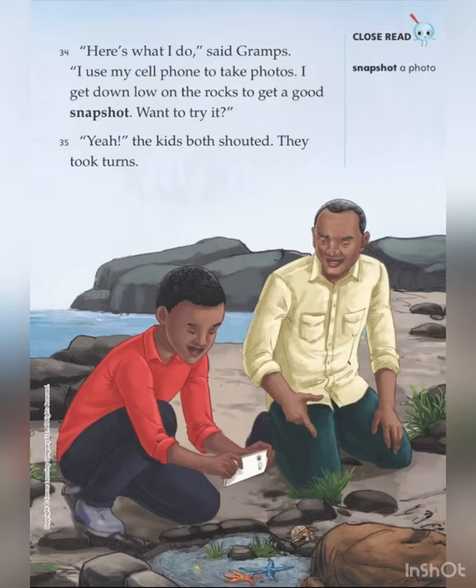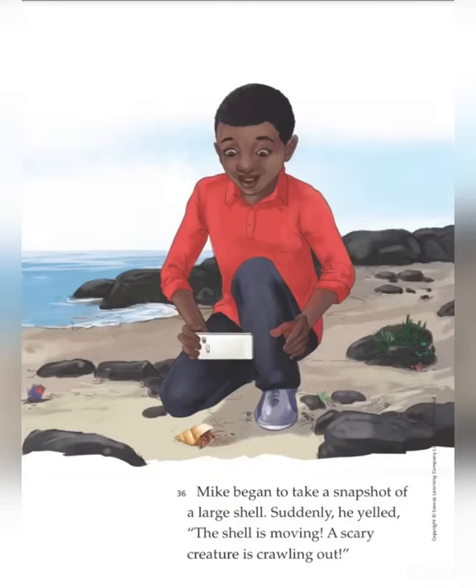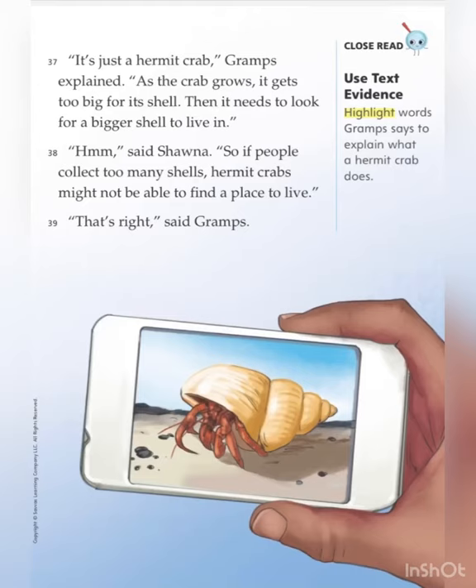They took turns. Mike began to take a snapshot of a large shell. Suddenly, he yelled, "The shell is moving. A scary creature is crawling out." "It's just a hermit crab," Grahams explained. "As the crab grows, it gets too big for its shell. Then it needs to look for a bigger shell to live in." "Hmm," said Shauna. "So, if people collect too many shells, hermit crabs might not be able to find a place to live." "That's right," said Grahams.